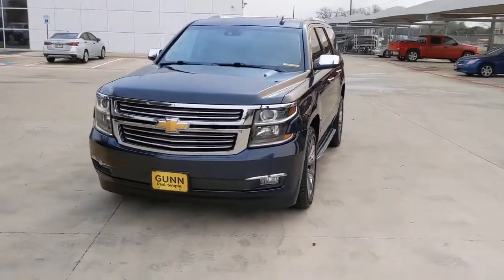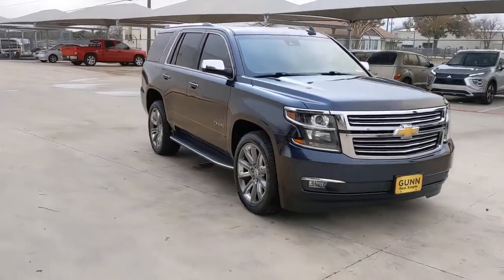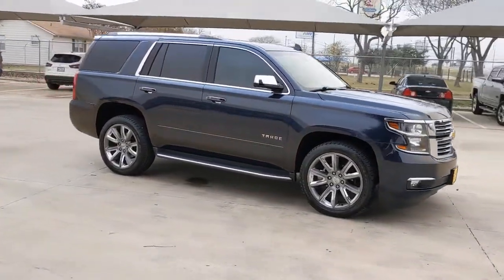Get into a car with value. 2019 Chevrolet Tahoe. This vehicle is an outstanding buy with fewer than 50,000 miles on the odometer.